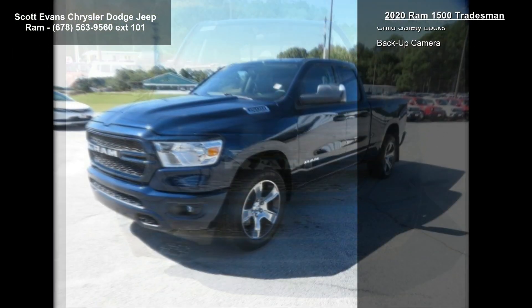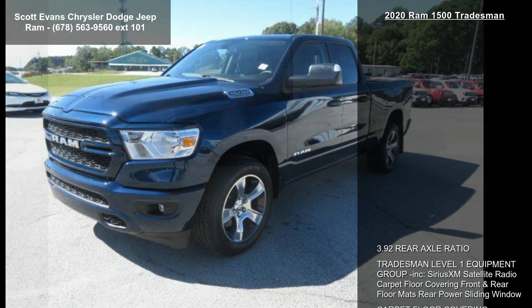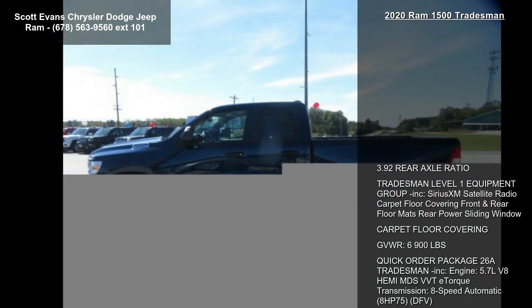Front Fog Lamps. Class 4 Receiver Hitch and Black Cloth 40-20-40 Bench Seat Included. Front Center Seat Cushion Storage, 3 Rear Seat Head Restraints.